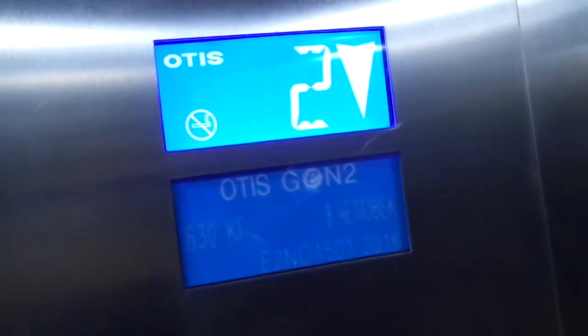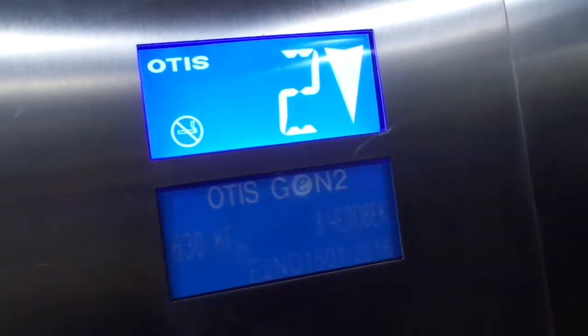Finally get to ride this elevator. Capacity is 630kg, 8 persons, installed in 2016.